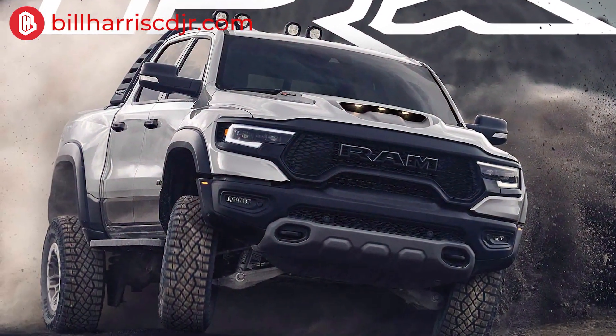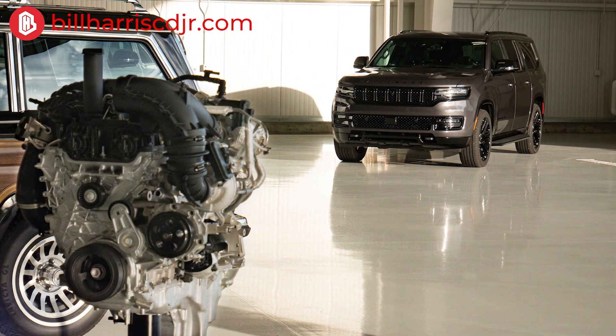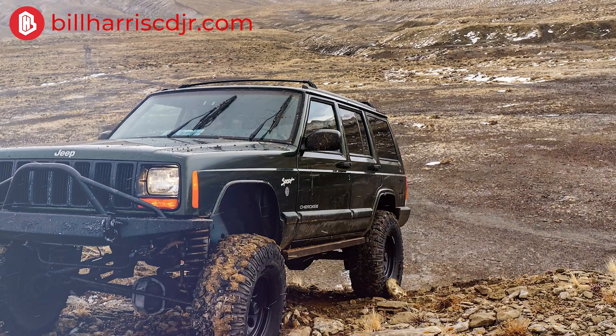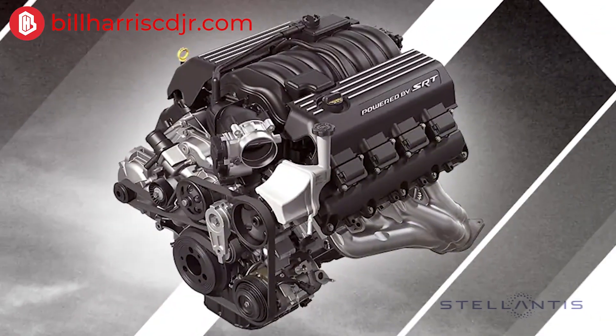The engine that's coming out — the Hurricane — it's a 3.0 inline-six engine, much different from Jeep's old 4.0 inline-six that everybody loved and was around for over 50 years. The 3.0 inline-six is actually going to be replacing motors as large as the 6.4-liter SRT V8 with 485 horsepower.